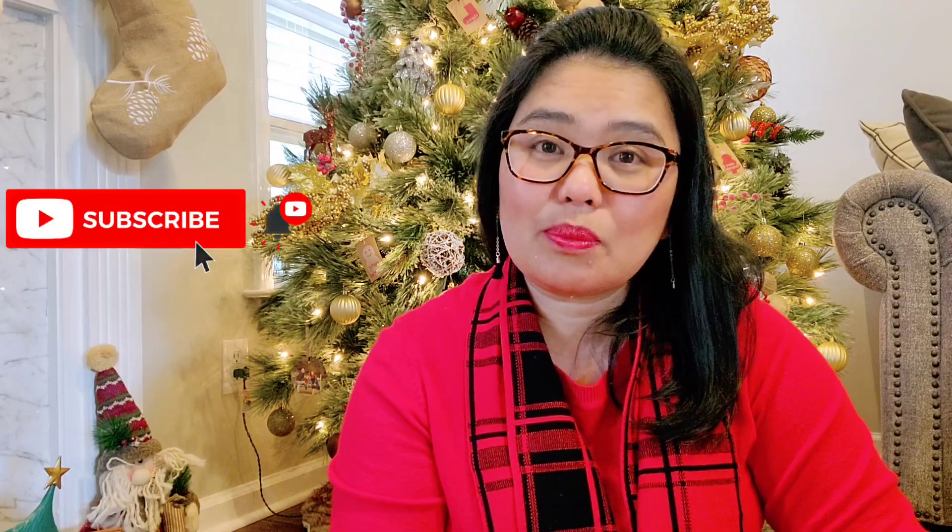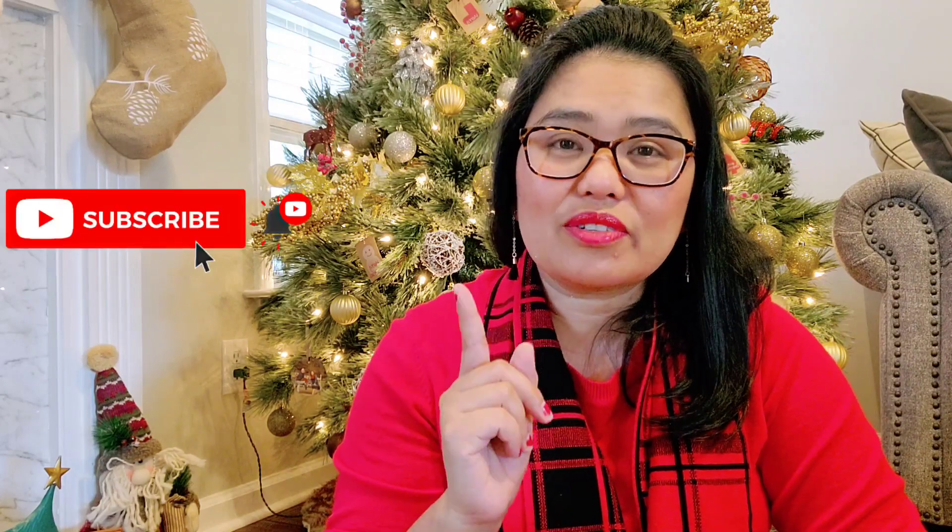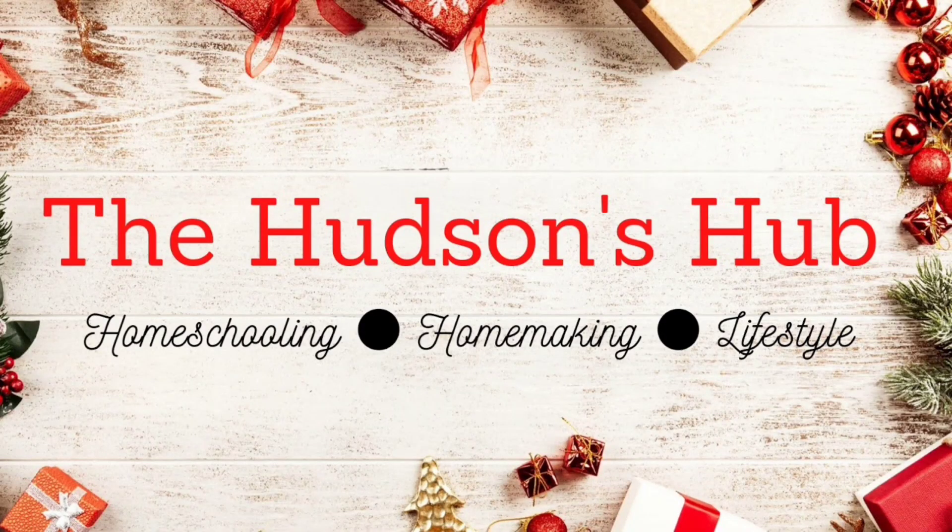That's basically what we got for our kids for Christmas 2021. I hope this video gave you an idea. If you haven't subscribed yet, please consider subscribing — we really appreciate that. Don't forget to hit the notification bell so that every time we put up new videos you'll be notified. See you soon, bye, take care!